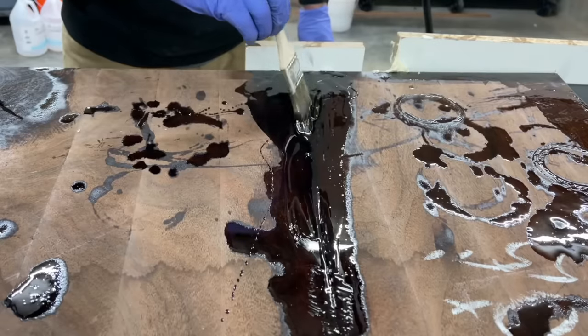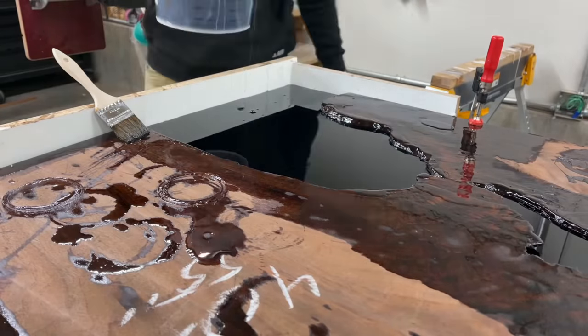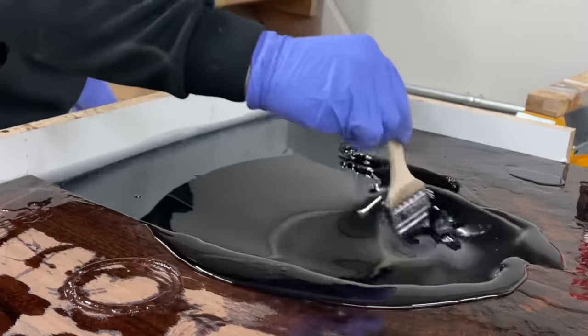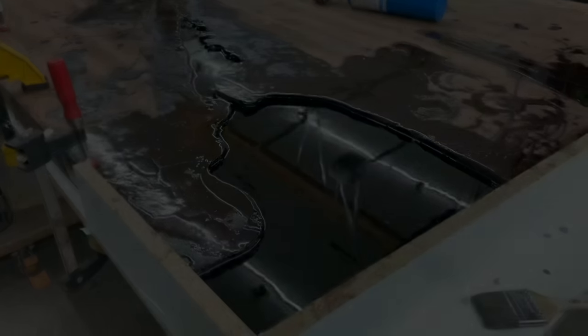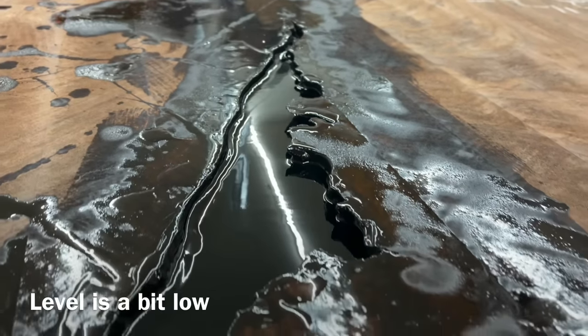I learn a lot of hard lessons making all these tables. One lesson from the last year: when you are adding epoxy to an existing pour like I did there — mixing up a smaller bucket — you need to stir them together really, really well. Even though it was black on black, what happened to me before was I mixed black with another black and you could see a swirl line when you saw it in the right light. So always mix your pours together thoroughly.